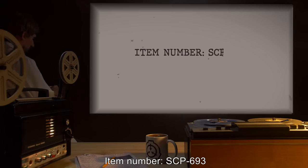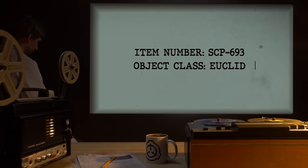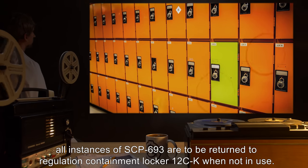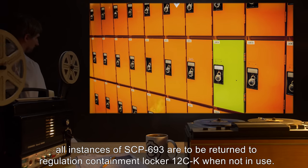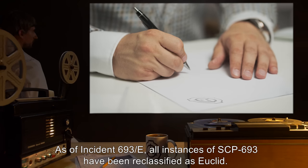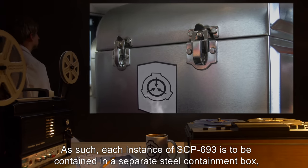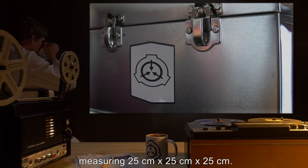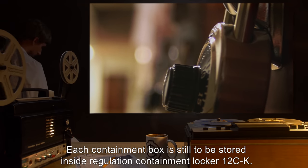Item Number SCP-693. Object Class: Euclid. Special Containment Procedures: After Incident 693-A50, all instances of SCP-693 are to be returned to Regulation Containment Locker 12CK when not in use. As of Incident 693-E, all instances of SCP-693 have been reclassified as Euclid. Each instance is to be contained in a separate steel containment box measuring 25 cm by 25 cm by 25 cm, still stored inside Regulation Containment Locker 12CK.